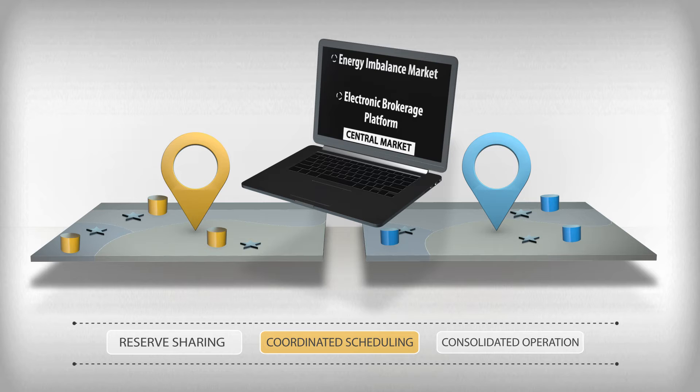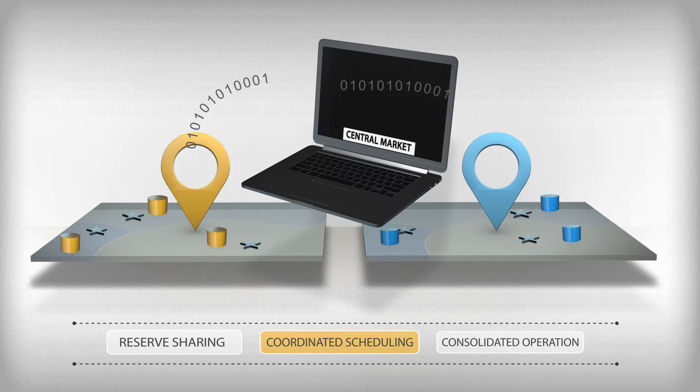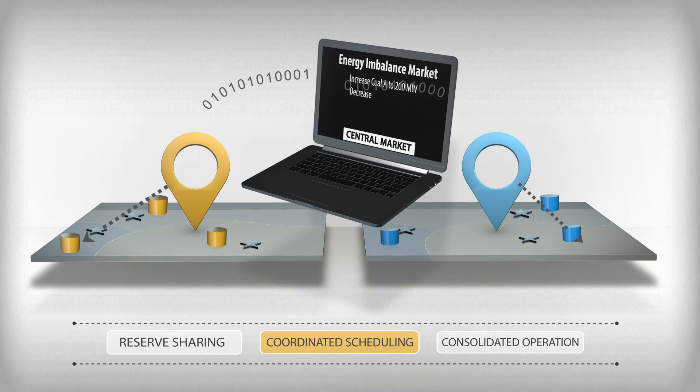An energy imbalance market addresses real-time imbalances between energy supply and demand. Each load-serving entity in a balancing area sends to the market its projected demand for electricity and its available capacity — how much power its plants can generate. Through a computer model, the central market determines how to produce required electricity at least operating cost and instructs generators to increase or decrease production accordingly. This market can be particularly helpful in addressing unexpected changes from wind and solar generation.